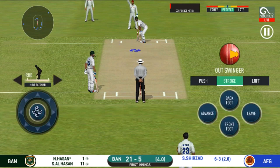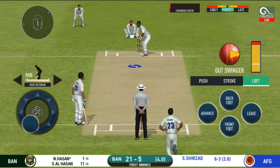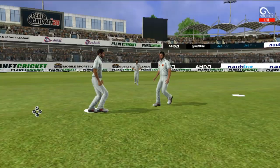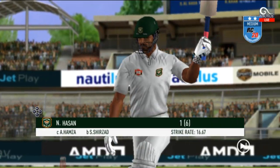The bowler will have to be extra careful of the line he bowls. That is an excellent catch! He has to walk back to the pavilion.